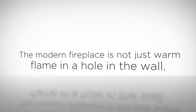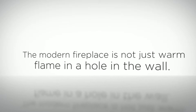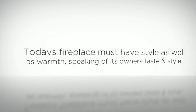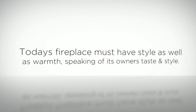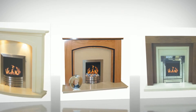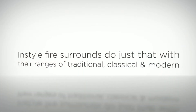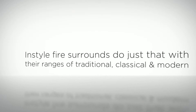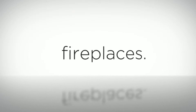The modern fireplace is not just a warm flame in a hole in the wall. Today's fireplace must have style as well as warmth and must speak to its owner's great taste and style. In-style fire surrounds do just that with their ranges of traditional, classical and modern fireplace designs.